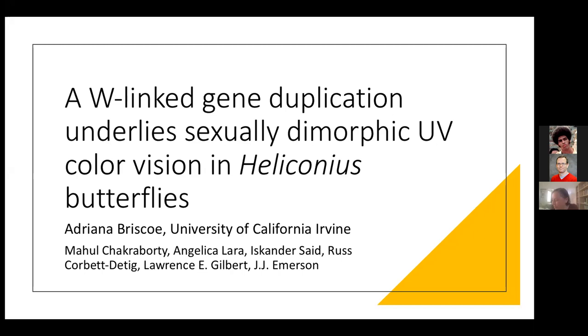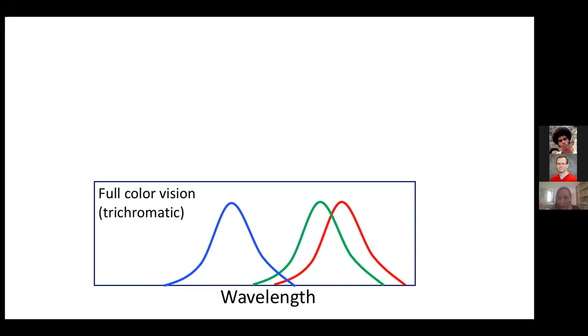So I'm super excited to talk about our recent work on the evolution of sexually dimorphic color vision in Heliconius. This work is primarily a collaboration with my colleague JJ Emerson and our postdoc Mahul Chakraborty, as well as a post-baccalaureate student in my lab, Angelica Lara. And so I just need to give a brief introduction to the genetic players in color vision.